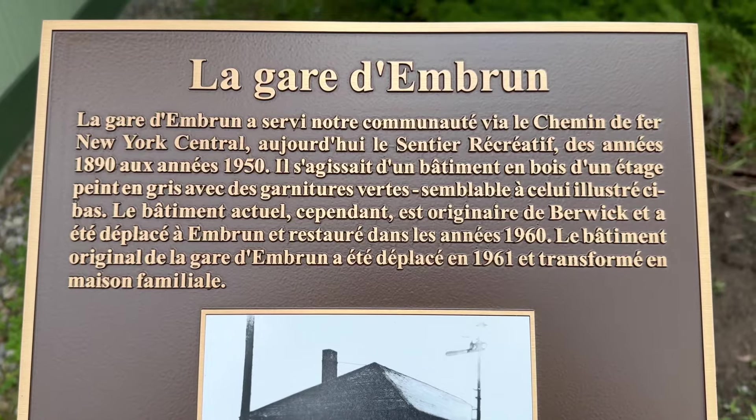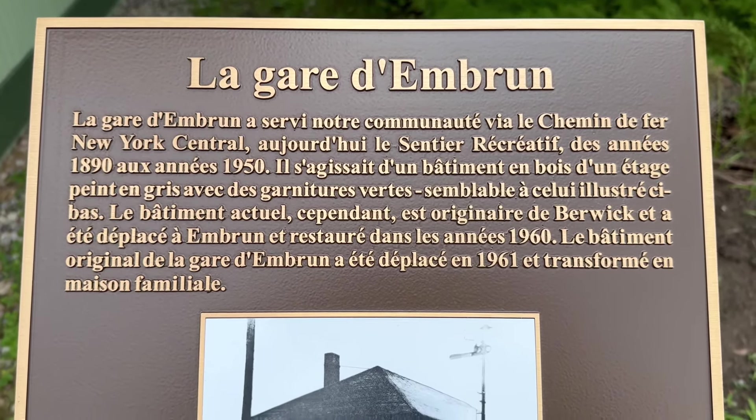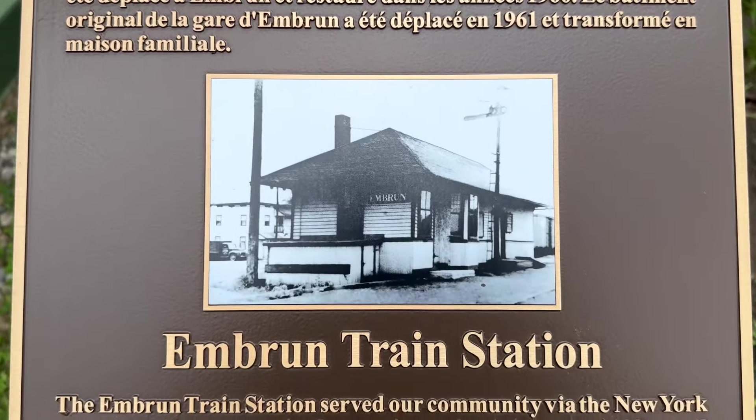It's a mostly French community. This part of far eastern Ontario, which is near Quebec, is mostly French. And here's the railway station.